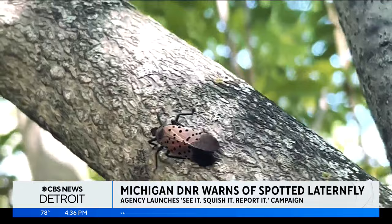The DNR says there is one confirmed population of spotted lanternflies in Michigan. It's in Pontiac, and it's being managed by a team. Surveys done last month found no evidence that they're spreading beyond that one spot. Again, if you do see it, kill it first, then report it. Report that information to the number listed on your screen.